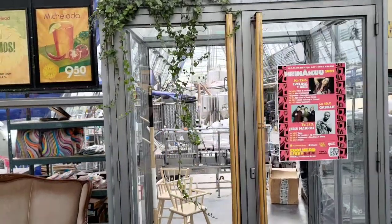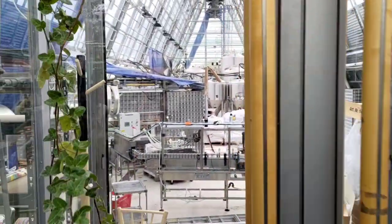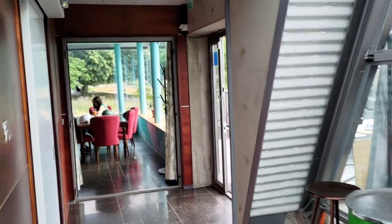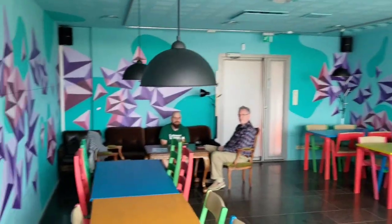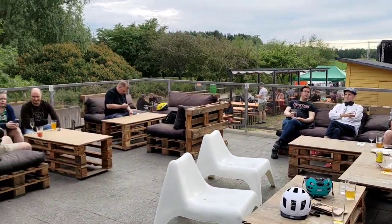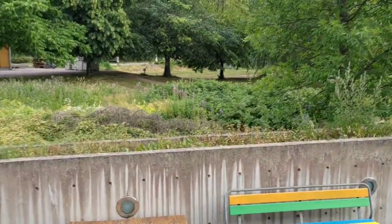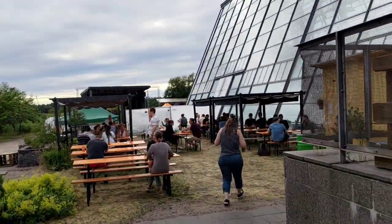The brewery is pretty much straight ahead when you come in. They've got some merchandise and some beers over there that we'll look at more closely a little bit later on. You can see the brewery through here. They've also got a few different areas that you can sit. My dad and Riku are chilling over there, and out the back they have this area which is quite nice. They've got a big stage over there.